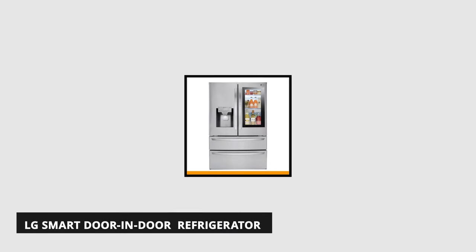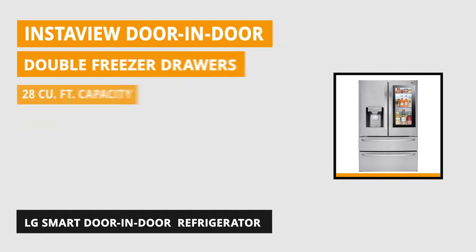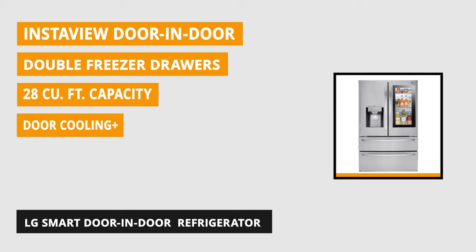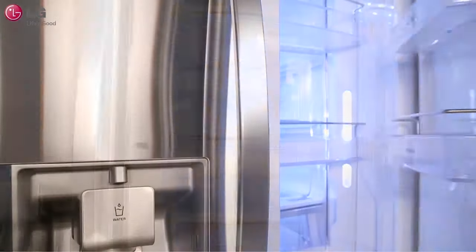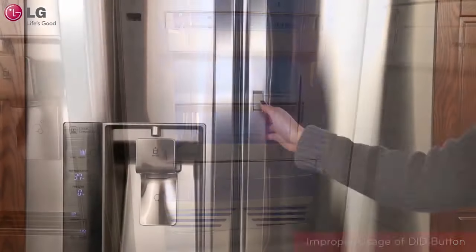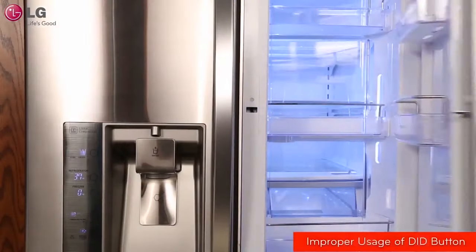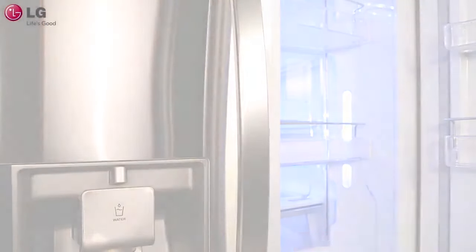At number three is the LG Smart Refrigerator. LG's newest InstaView door-in-door refrigerators provide the ultimate combination of luxury and convenience. LG appliances come with proactive customer care that's activated when you download the ThinQ app and connect your smart appliance. Get recommended maintenance tips and usage reports to keep your appliances running at their best, plus receive alerts for potential problems before they arise. The InstaView door-in-door refrigerators have a sleek glass panel that allows you to see inside the easy access door without letting the cold air out.